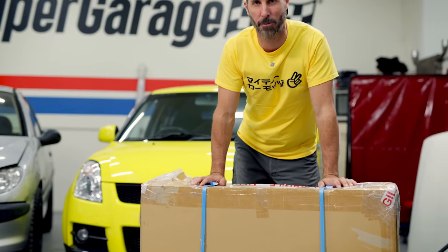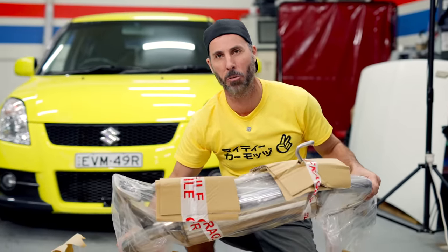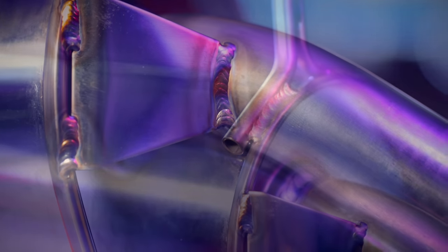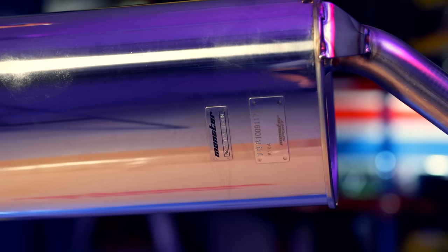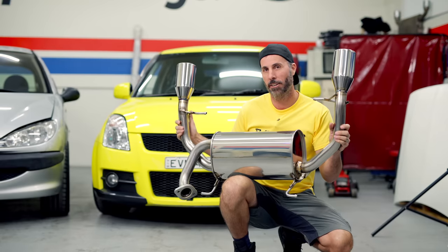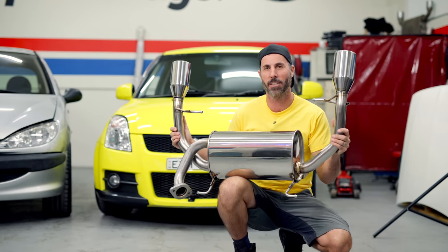This here is a Monster Sport exhaust that I got through Import Monster from Japan. It's a direct factory replacement performance exhaust, and one of the best systems you can get for a Suzuki Swift. Monster Sport was a performance workshop set up in 1983 by Nobuhiro Tojima, nicknamed Monster - a former rally driver for Suzuki, known for his triumphs at Pikes Peak hill climb and Silverson Race to the Sky, which he won eight times.